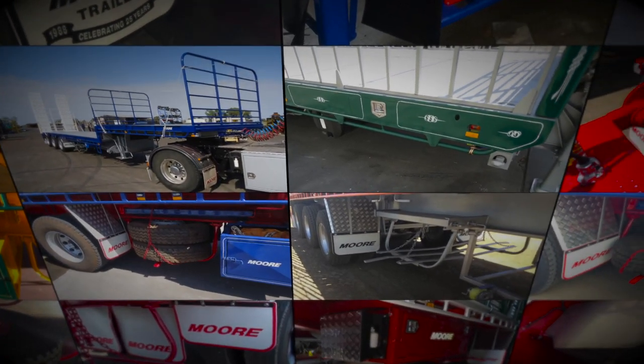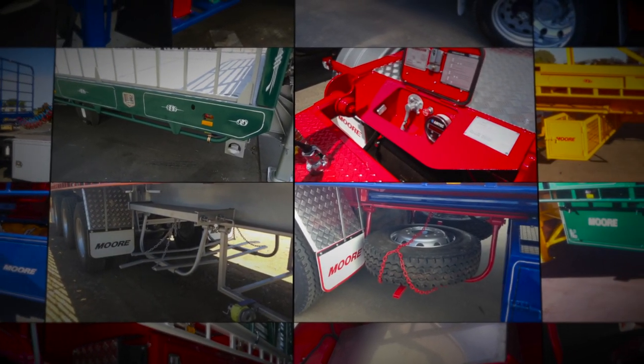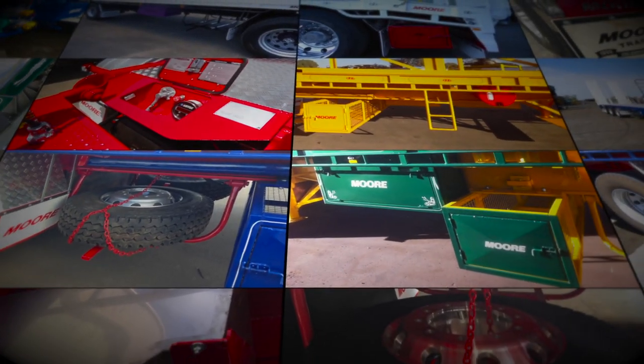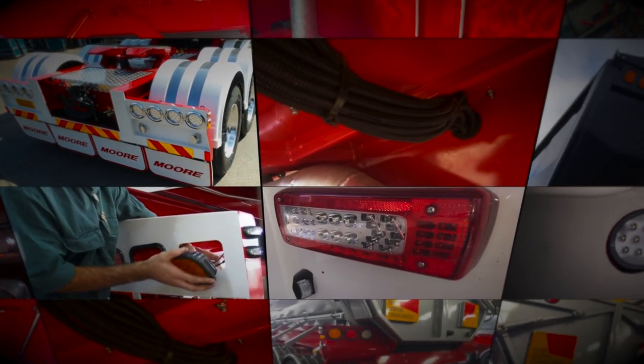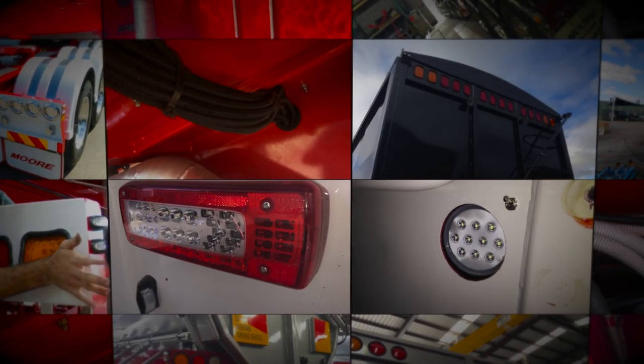All Moore Trailers are fitted with tyre carriers, water tanks, landing legs and toolboxes — not to mention a huge range of gates, bows and tarp options. Lighting means safety and Moore's always use a two-wire system. That is, they don't use the chassis as the earth, and as a result they're ready for dangerous goods work from day one.